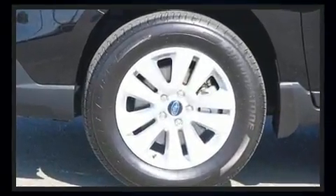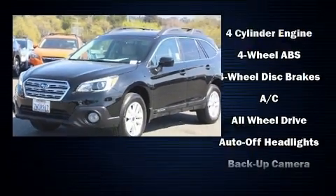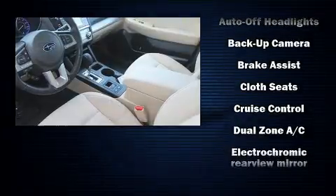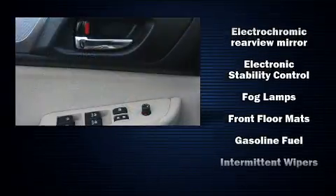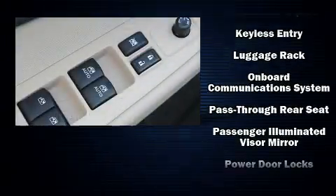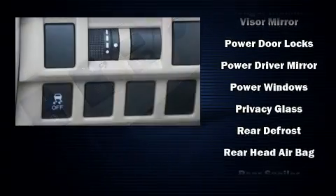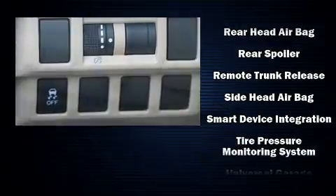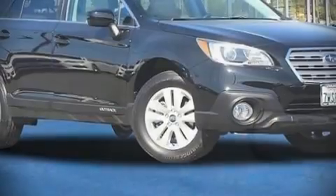Subaru ensures the safety and security of its passengers with equipment such as dual front impact airbags with occupant sensing, front side impact airbags, traction control, brake assist, anti-whiplash front head restraints, a security system, an emergency communication system, and four-wheel disc brakes with ABS. Electronic stability control stands out as a technologically savvy innovation, keeping you better connected to the road.